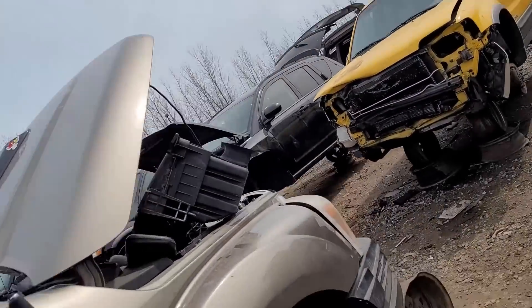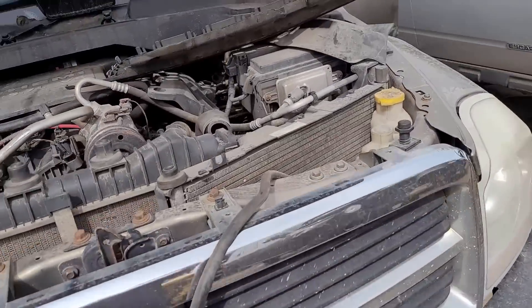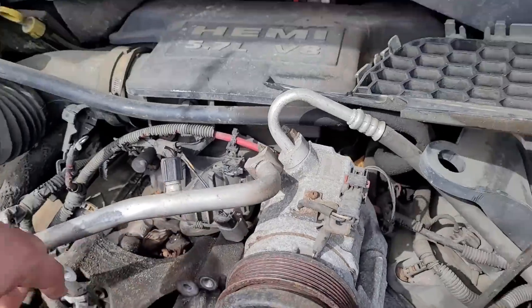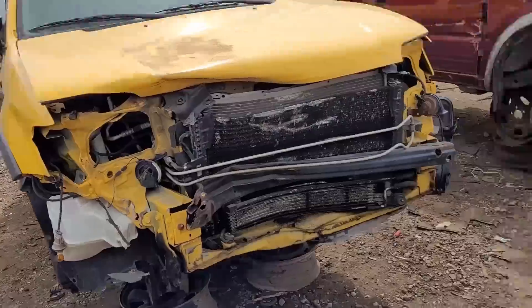Maybe nobody cut it out... yep. Gen 3 Hemi. That's cool. This place is like a treasure trove - they weren't lying. You can easily find what you need out here.